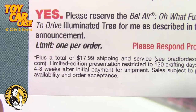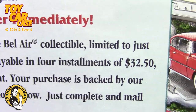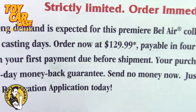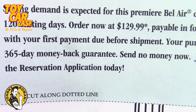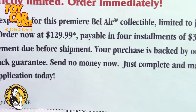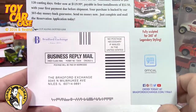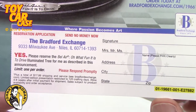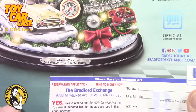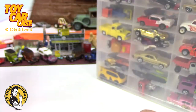Plus $17.99 shipping and service. Payable in four installments of $32.50, with your first payment due before shipment. Your purchase is backed by our 365-day money back guarantee, which means you have one year. Send no money now — just complete and mail the reservation application. I can send this off to you, but it might take a long time. Someone dropped this off at my desk at work and stuck it in the box. I thought that's a little fun side note.